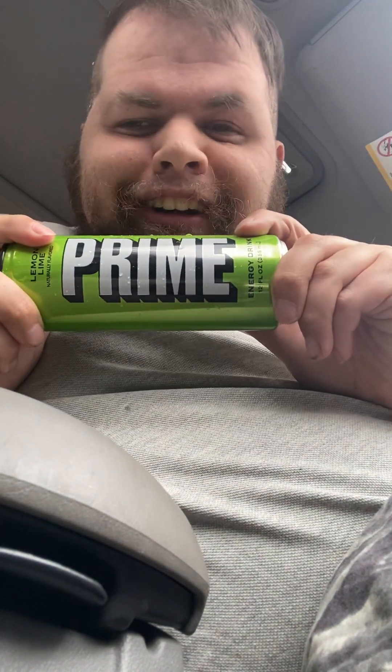Hello YouTube, this is a podcast-style video with Prime, with Tower One on YouTube. Let's go ahead and crack this sucker open and see what it tastes like today. Today's flavor is lemon lime Prime Energy drink — it has 200 milligrams of caffeine, zero sugar, 300 milligrams of electrolytes, and is vegan friendly.